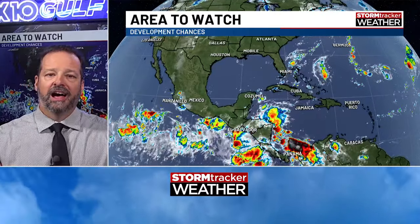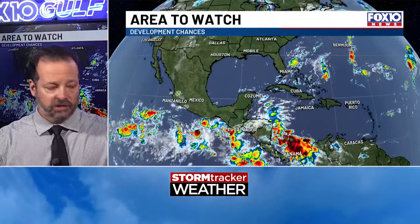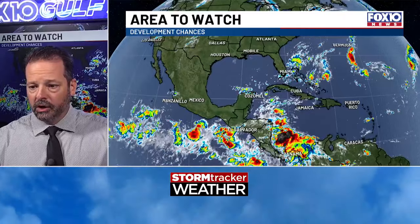Hey there folks, meteorologist Matt Barentine. We're about to take a deep dive into tropical possibilities for next week. I'll get you your forecast for the upcoming weekend towards the end. Let me just give you this real quick — it's going to be hot and sunny this weekend, really quiet, calm, and dry conditions. So I'll get that out of the way if you don't want to wait all the way through. But here we go.